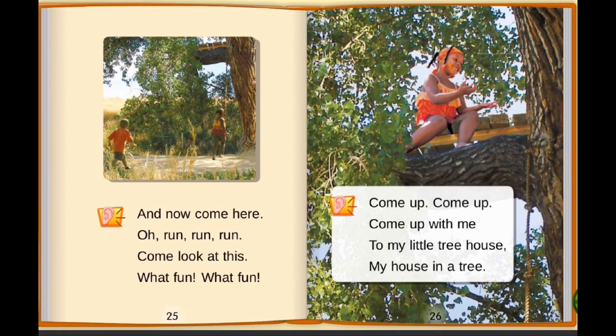And now come here. Oh, run, run, run. Come, look at this. What fun, what fun. Come up, come up. Come up with me to a little tree house. My house in a tree.